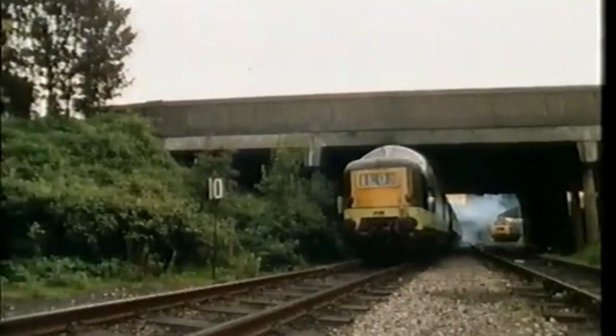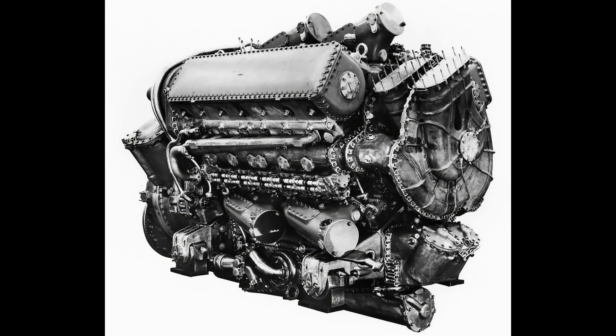After World War II, British Rail sought a powerful diesel engine to modernise its fleet. Enter the Napier Deltic engine, an engineering marvel with a unique triangular design, offering unparalleled power-to-weight ratio.